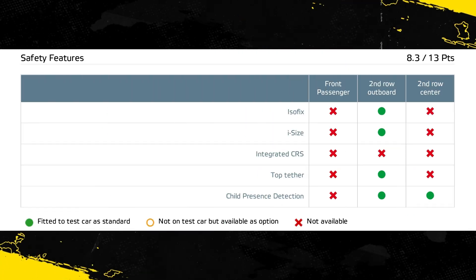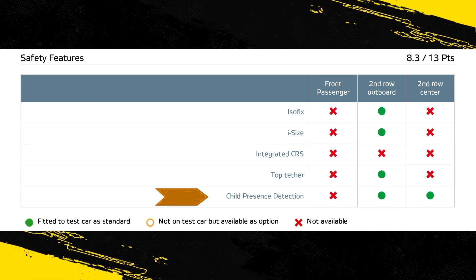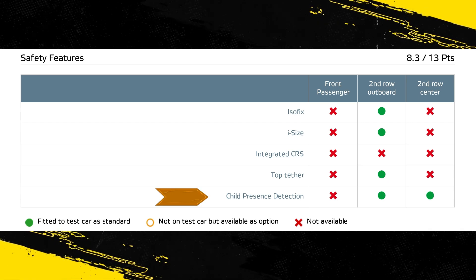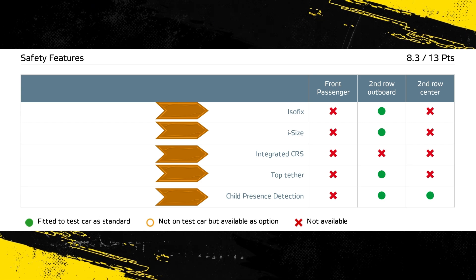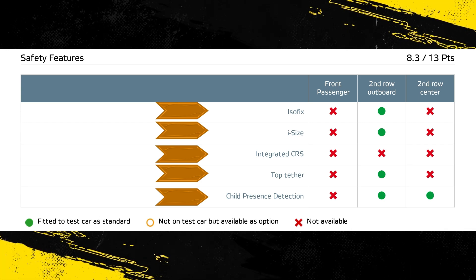The vehicle is equipped with an indirect child presence detection system which warns when a child or infant may have been left in the car. All of the child restraint types for which the E-Class is designed could be properly installed and accommodated in the car.